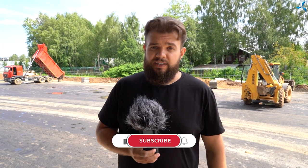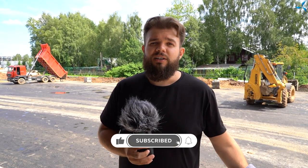Subscribe to the channel, follow the news, and click on all the buttons that YouTube bloggers always ask you to click. Thank you for your attention and see you soon.